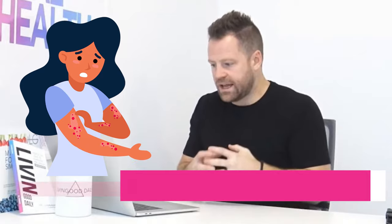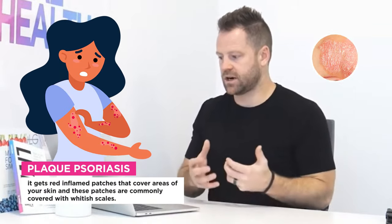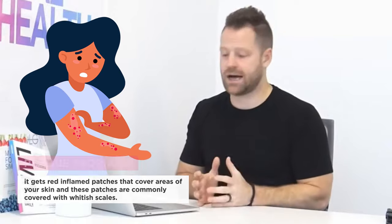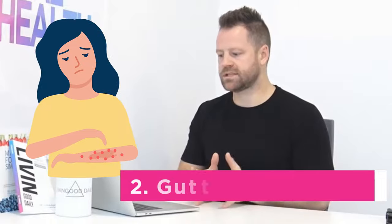The plaque type is the most common. It's an autoimmune-based condition that causes red, inflamed patches covering areas of your skin. These patches are commonly covered with whitish scales that get itchy and irritable. That accounts for 80-plus percent of cases.